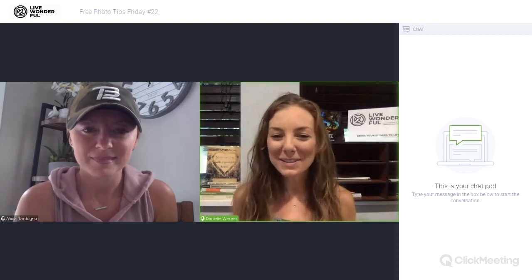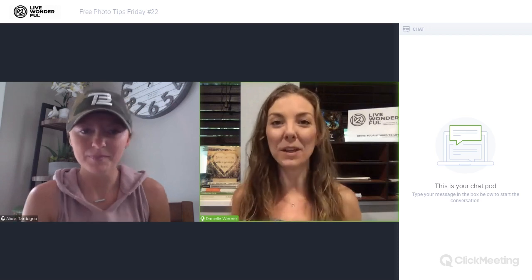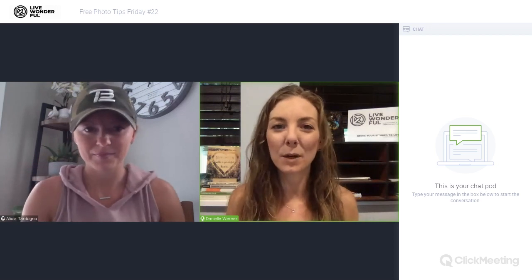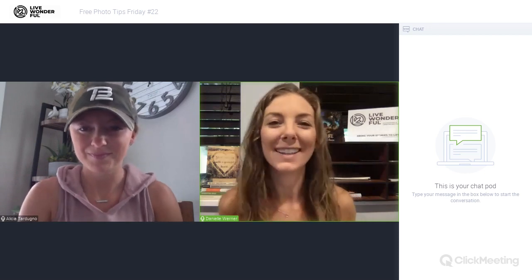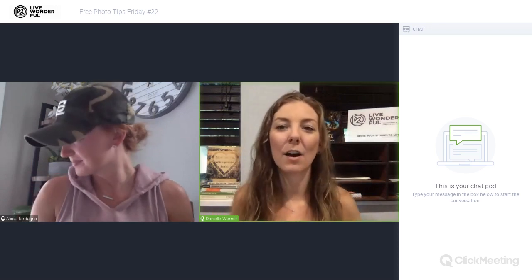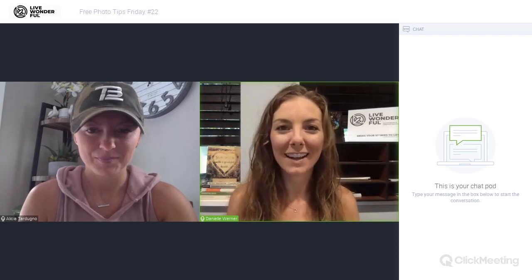We've been doing this for a couple months now. If you haven't checked it out yet, go check out our Instagram because every Wednesday we go live on Instagram and our handle is live_wonderful_underscore. We go live with this one Word of Wednesday — Wednesday Wisdom, we call it. And so then we take that word and translate it into visual storytelling here on Friday Photo Tips.